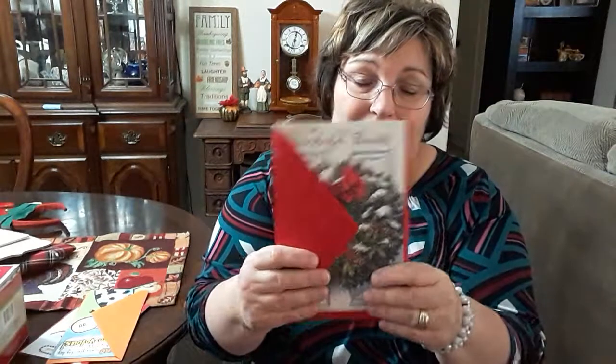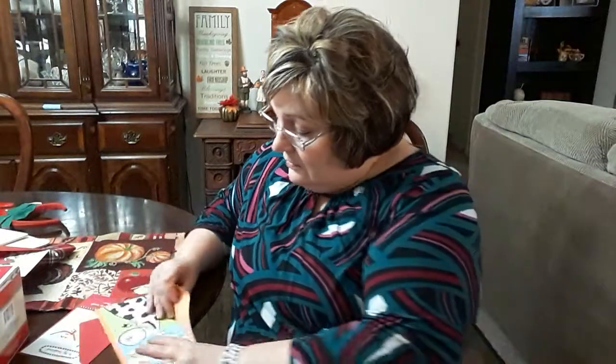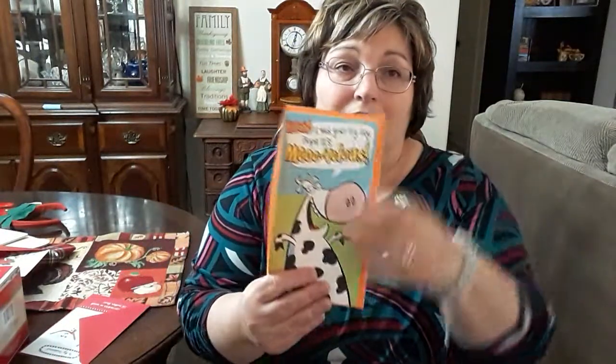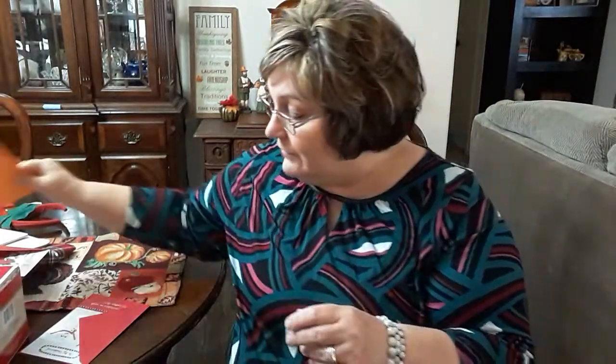I got three greeting cards. I got this one for my parents — this was one of the dollar cards. They do have 50-cent cards and dollar cards, and I thought it was so pretty. I got this funny card for my grandson's birthday with a cow on it — I thought that was so cute.